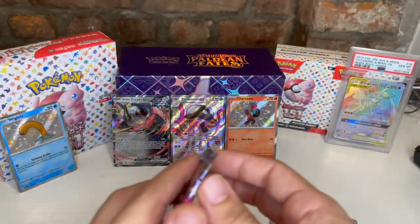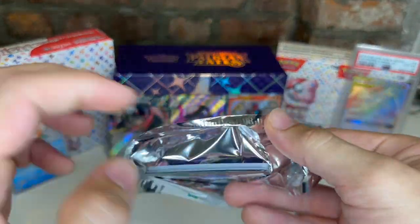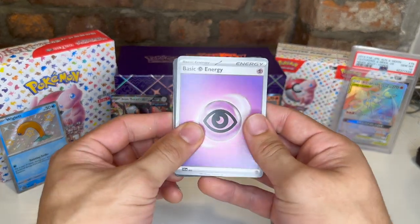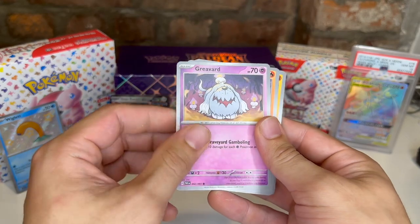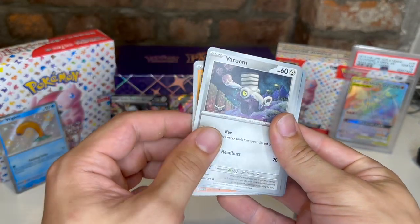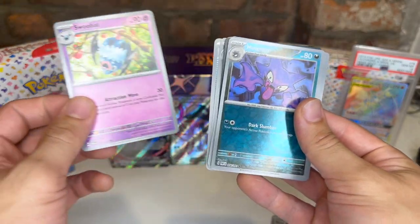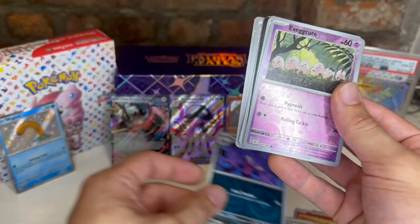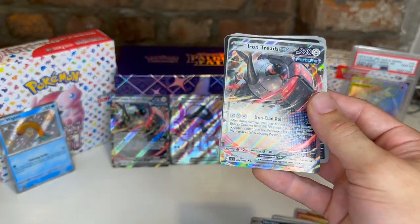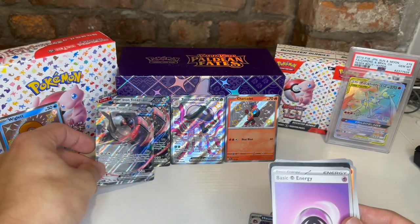Is this my sign to stop buying ETBs? The world may never know. Psychic energy, code card, Greavard, Charcadet, Clobbopus — interesting name — Varoom, Scrafty, Electric Generator, Swoobat, Haunter reverse, Exeggcute reverse, and there's something back there — another Iron Treads ex. Yikes. I don't think we've doubled up on something before, but today seems to be that day.